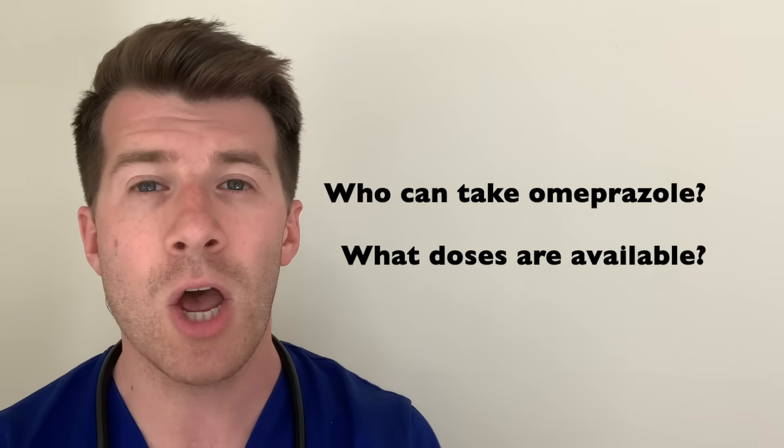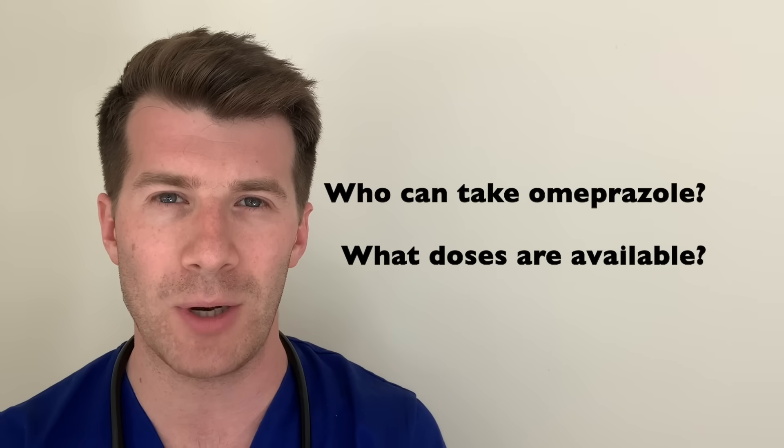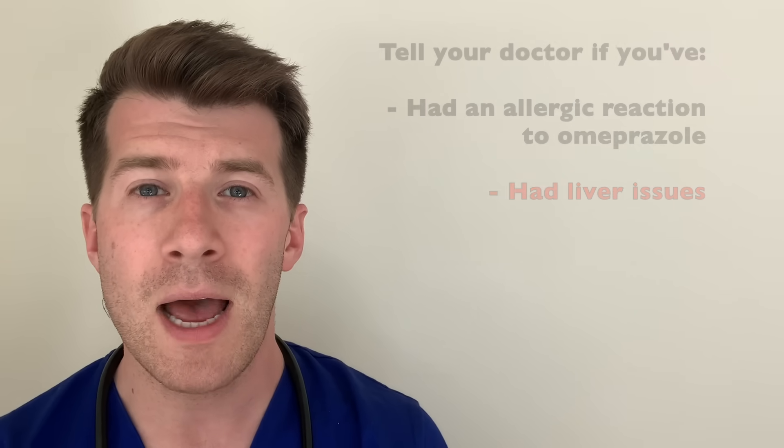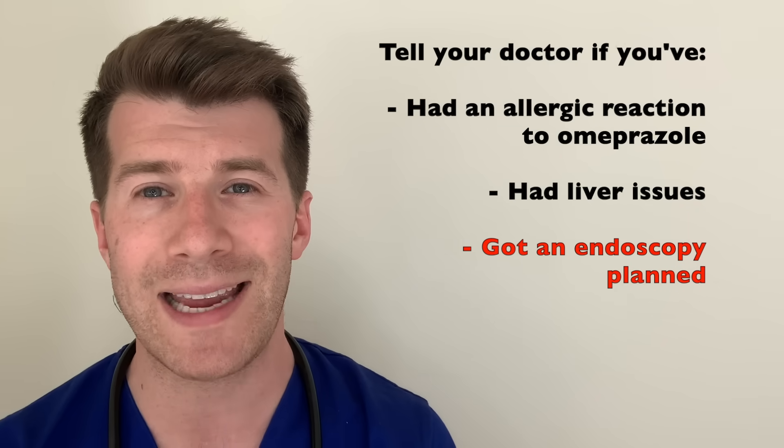Omeprazole can be taken by most adults and it can also be taken by children and babies if it's been prescribed by a doctor, however certain individuals may not be able to take it. To make sure that Omeprazole is safe for you, tell your doctor if you've ever had an allergic reaction to Omeprazole or any similar medication such as Lansoprazole. The doctor will also want to know if you've got liver problems or if you're going to be having an endoscopy — a camera test to assess the lining of the stomach — as you may need to stop taking Omeprazole a few weeks beforehand, because it may hide some of the problems that would usually be spotted during this procedure.